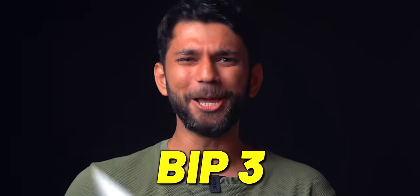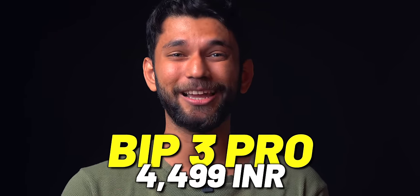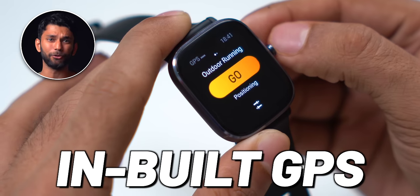Next up is my favorite — the Bip3 and Bip3 Pro. Amazfit has launched two smartwatches recently: Bip3 at 2,999 and Bip3 Pro at 4,499 — a 1,500 difference. The major difference between them is GPS: Bip3 Pro has inbuilt GPS. So if you're a runner or want to track physical activity without carrying your phone, get the Bip3 Pro. For most people, Bip3 should work.